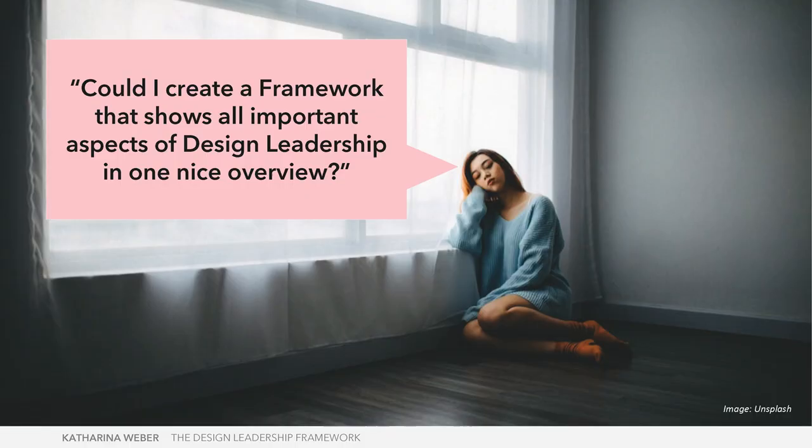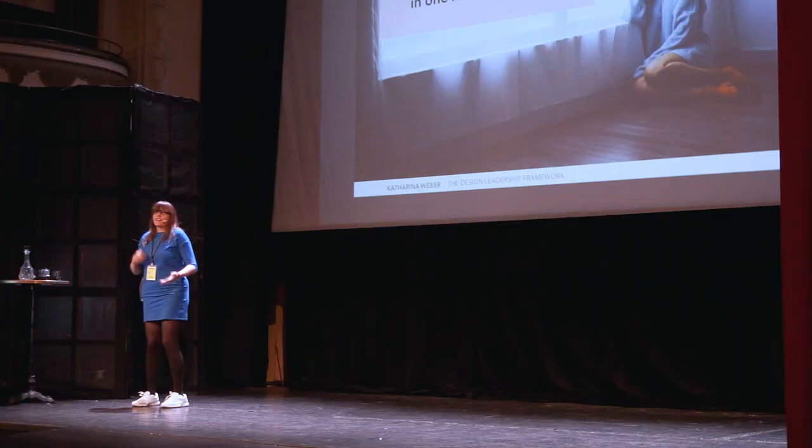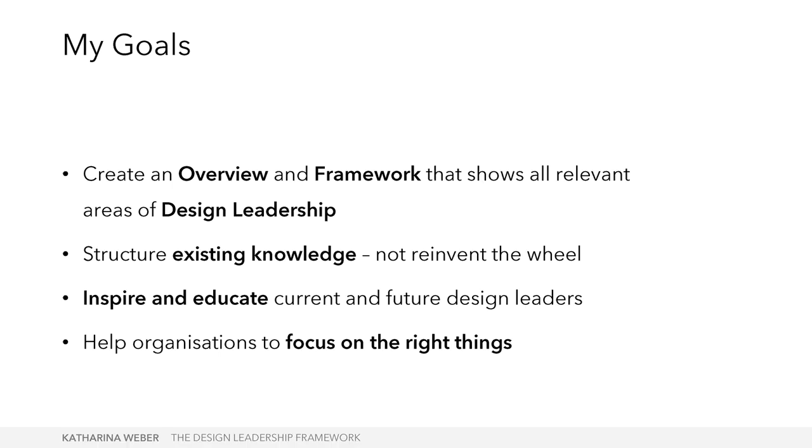One day I thought: could I create a framework that shows all important aspects of design leadership in one nice overview? My goals for the framework were, first, to create an overview showing all relevant aspects of design leadership. I didn't want to reinvent the wheel because there are so many books and articles — my goal was to structure that and give it an overview. With that, I hope to inspire and educate current and future design leaders, and also to use it in projects and consulting to help organizations focus on the right things.